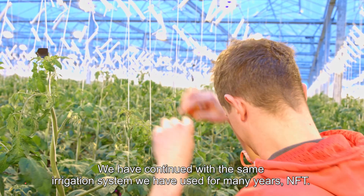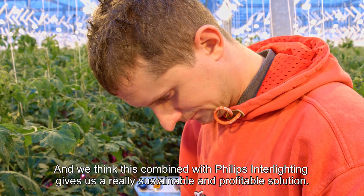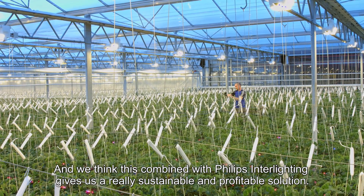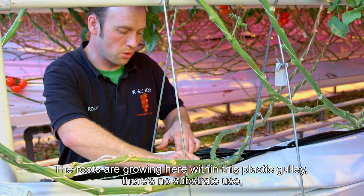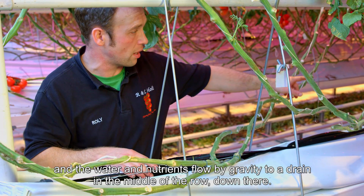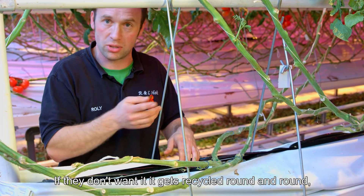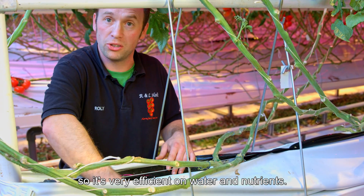We've continued with the same irrigation system we used for many years — NFT — and we think this combined with Philips Interlighting gives us a really sustainable and profitable solution. The roots are growing here within this plastic gully. There's no substrate use and the water and nutrients flow by gravity to a drain in the middle of the row. The plants take what nutrients they want; if they don't want it, it gets recycled round and round, so it's very efficient on water and nutrients.